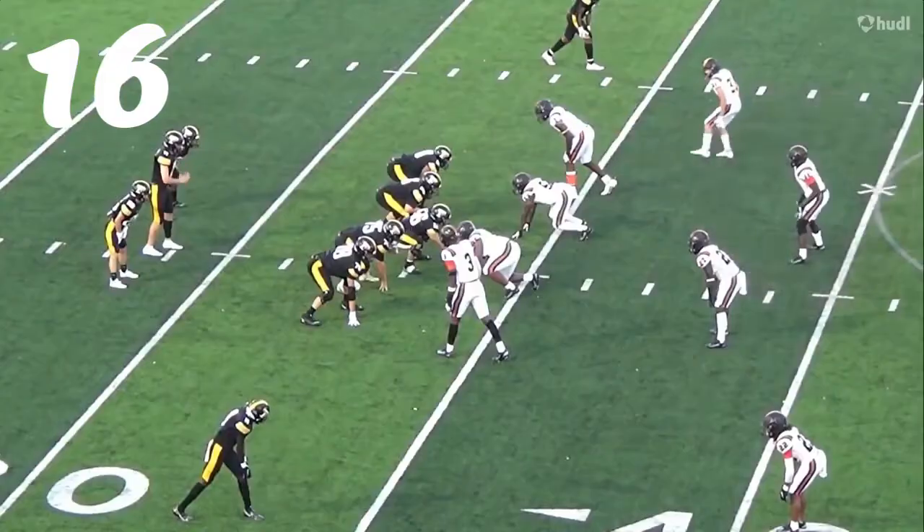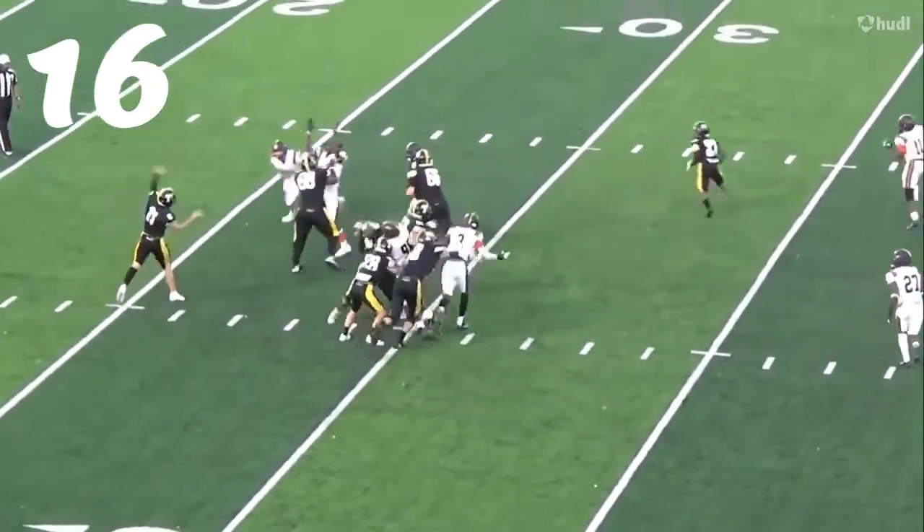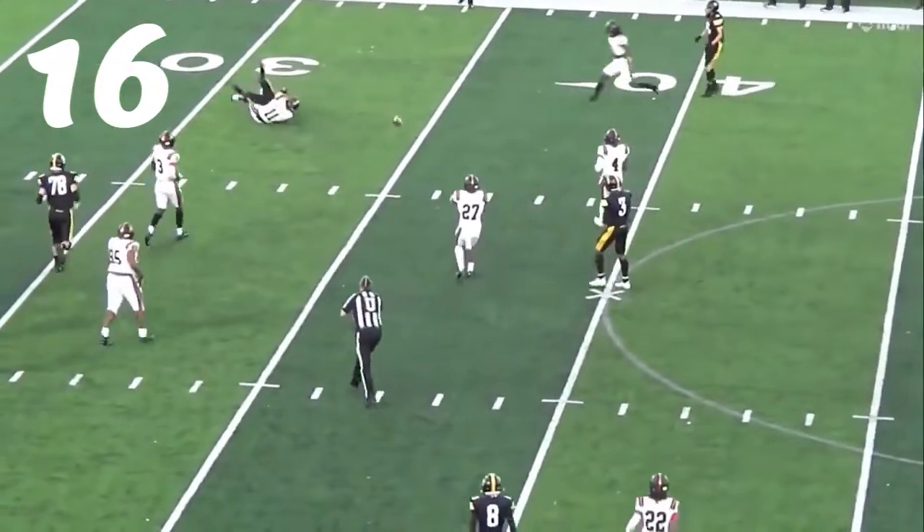Number 16, Darin Finley in coverage — incomplete pass. Put the seatbelt on him.